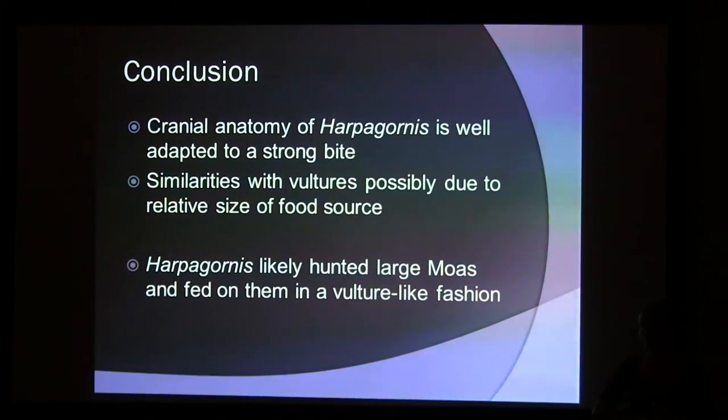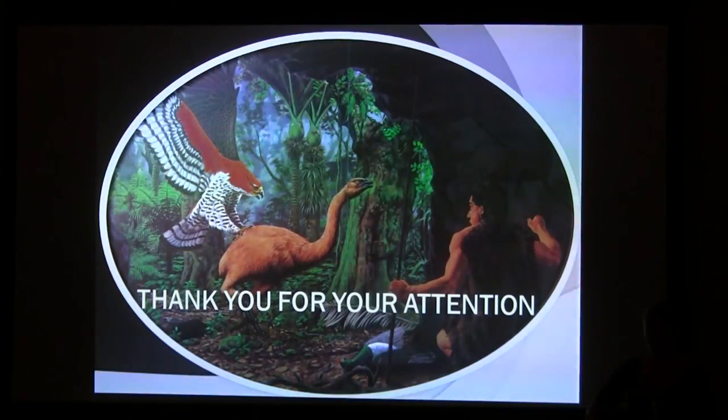So the main conclusion based on these results is that Haast's Eagle hunted rather than scavenged, but the consumption of food was more vulture-like due to the size of its prey. Thank you very much.